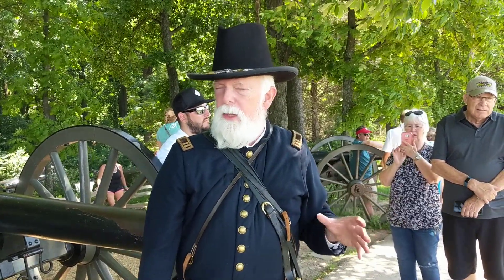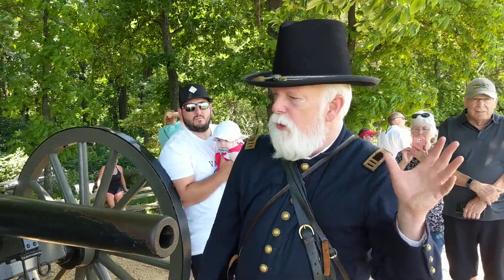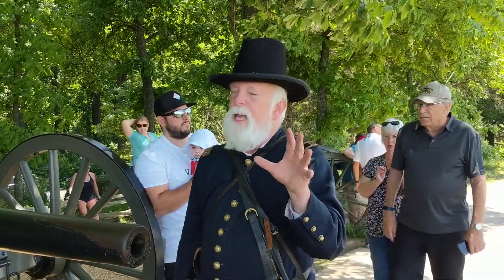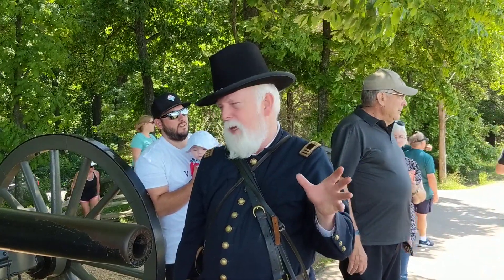That pretty much ends the fighting over here — the Union line will hold. The Confederates will have those positions to the west, and the battle will continue up the valley as a stalemate until about 7:30, quarter to 8, when the battle finally ends over here.